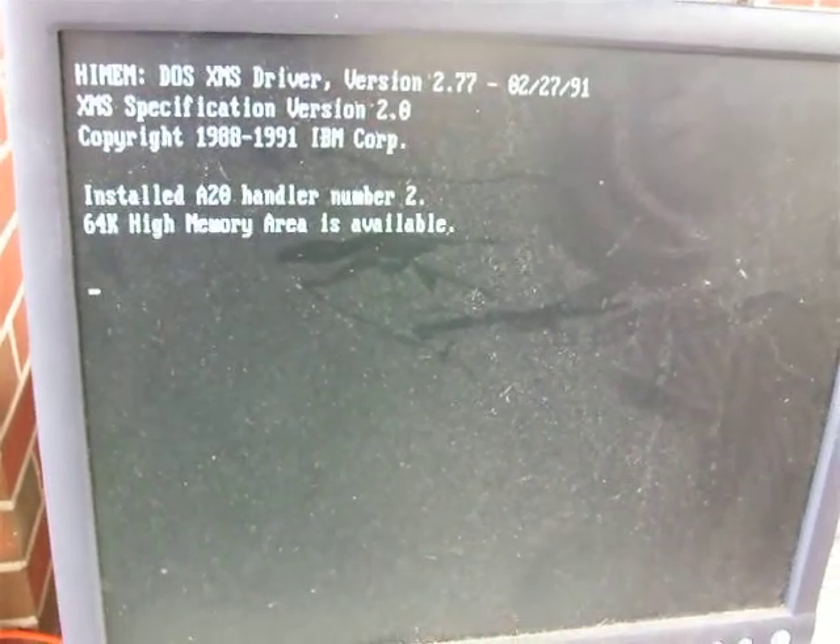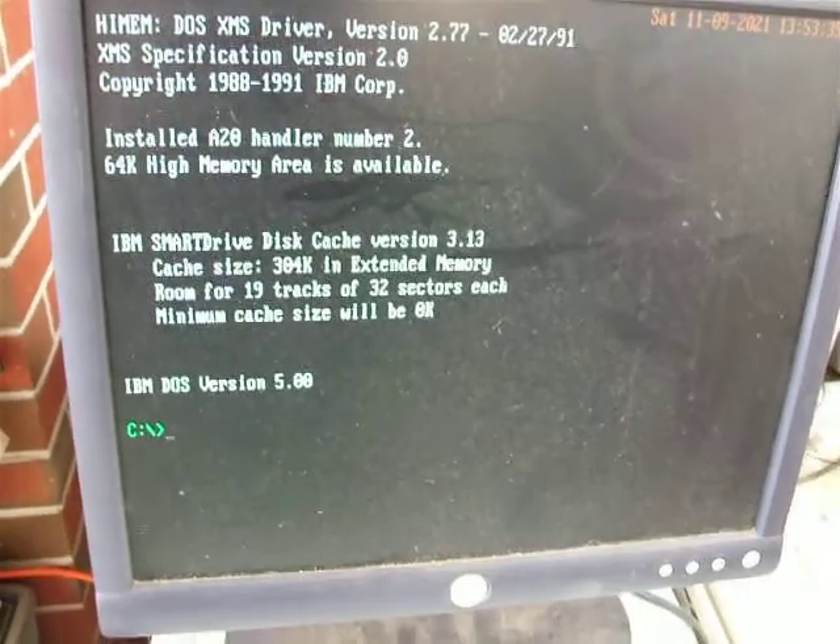It says it's two megs of RAM. Bearing in mind, the processor on this is a 10 megahertz 80286. This computer was built in Victoria at the Wangaratta plant — it says so on the back — so it's one of the few Australian-made IBMs.